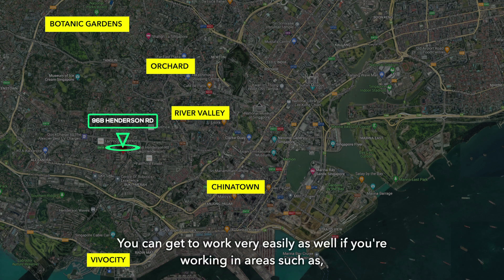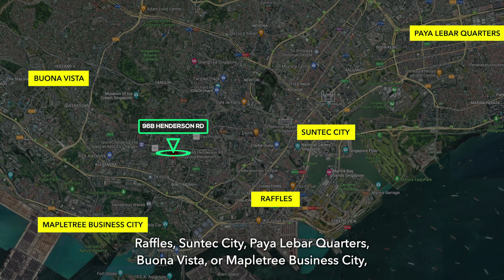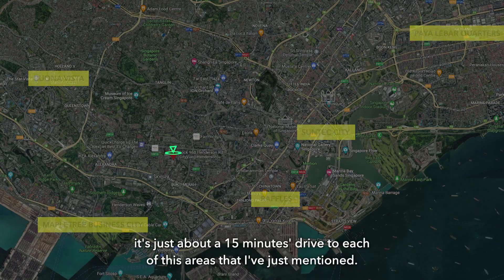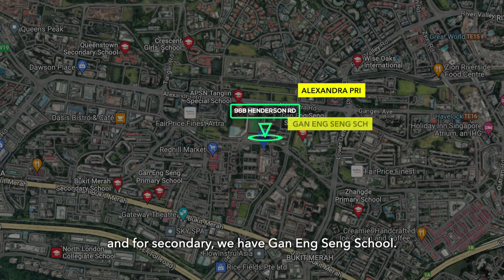You can get to work very easily if you're working in areas such as Raffles, Suntec City, Paya Lebar Quarter, Bonavista, or Mapletree Business City — it's just about a 15-minute drive to each of these areas. For schools close by, there's My First School for preschool, Alexandra Primary for primary school, and Gan Eng Seng School for secondary.